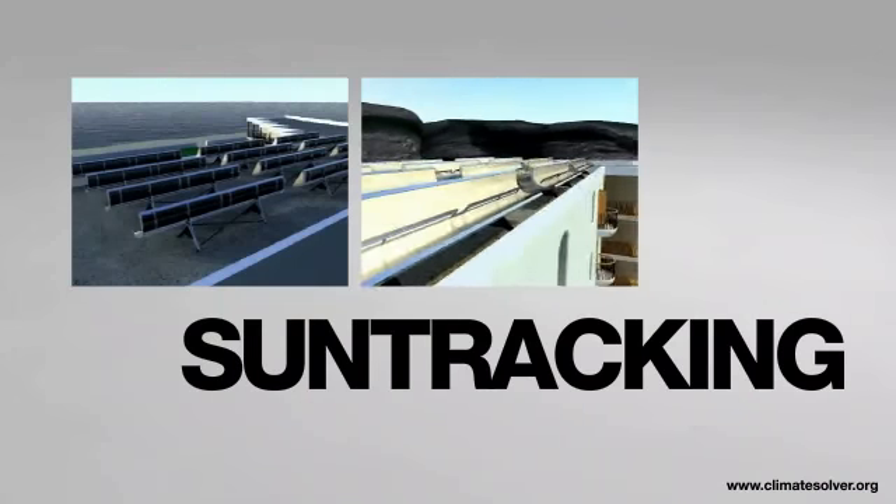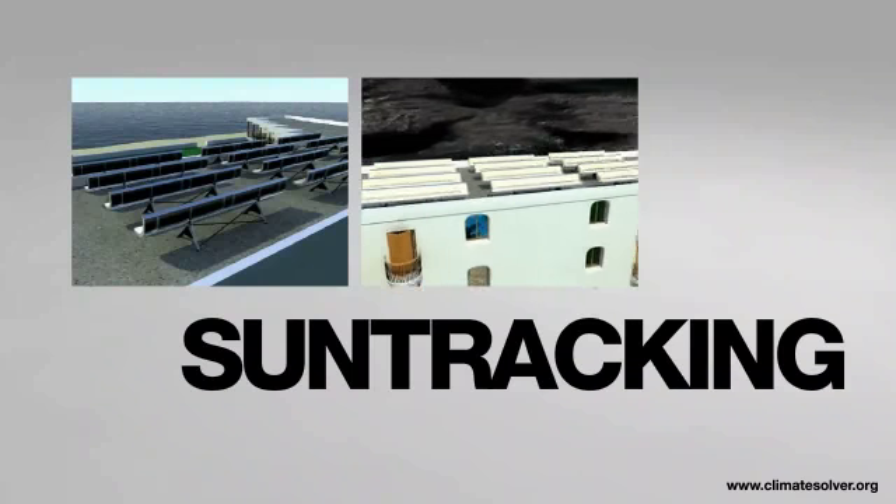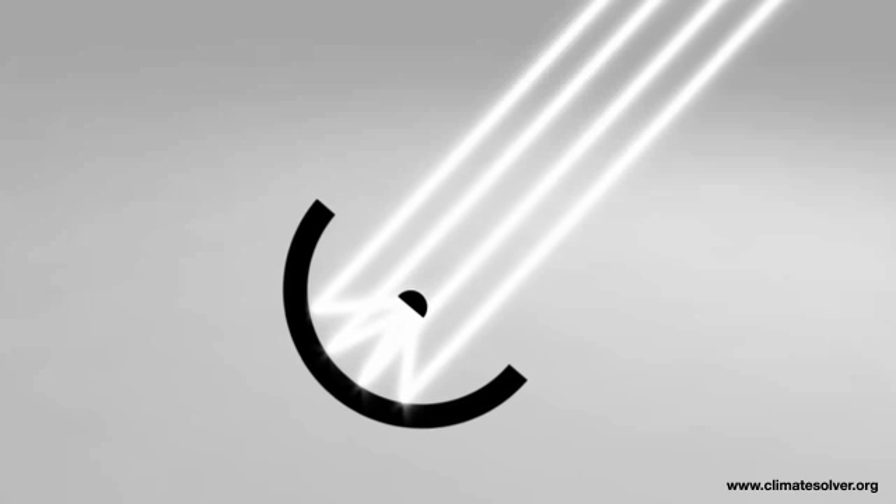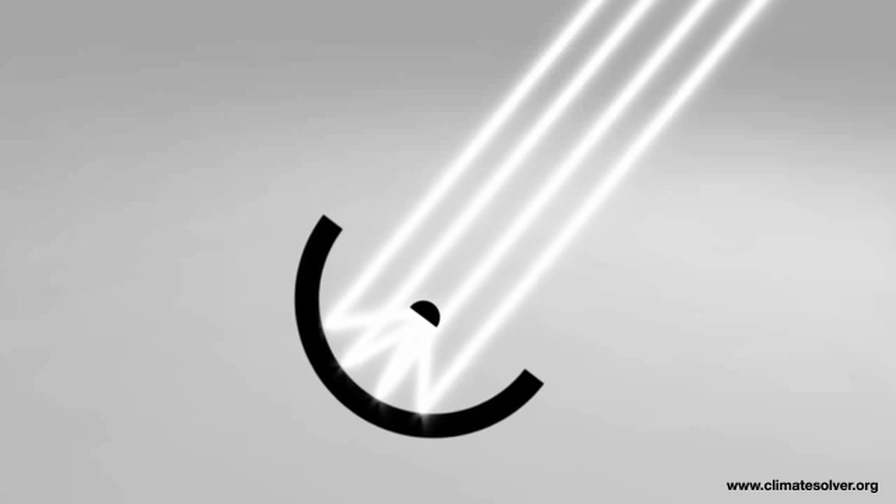A parabolic reflector that follows the movement of the Sun is used to focus the sunlight onto water-cooled solar cells. This technology gives radically reduced costs.